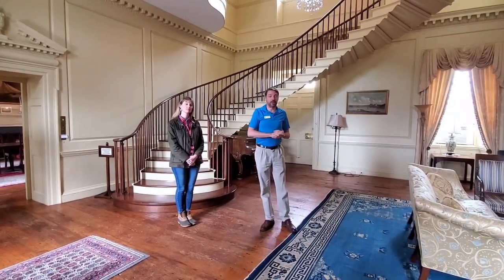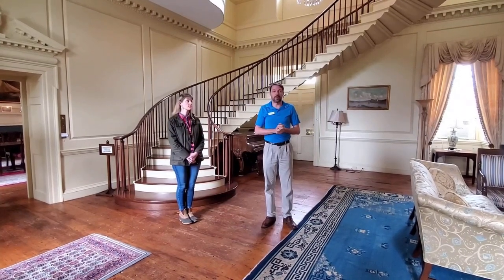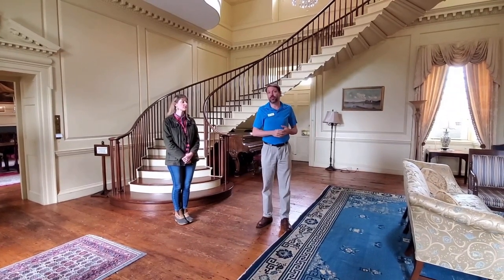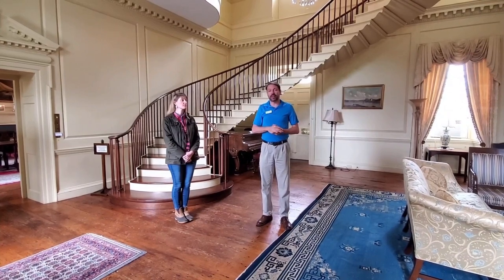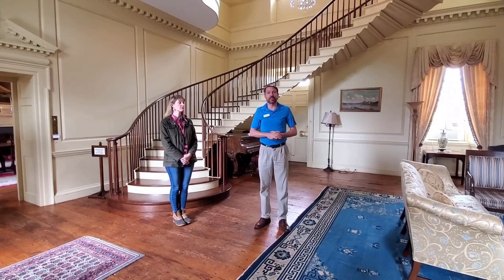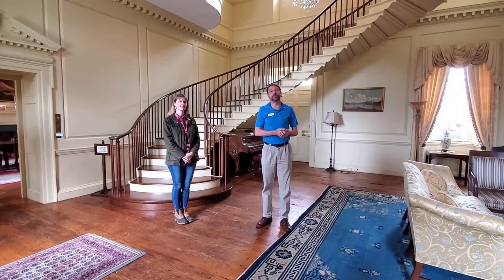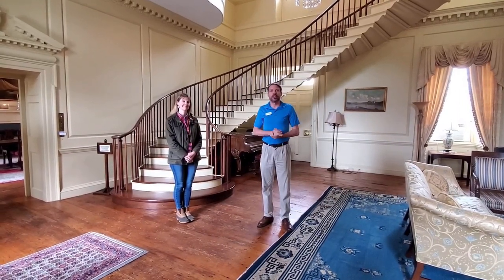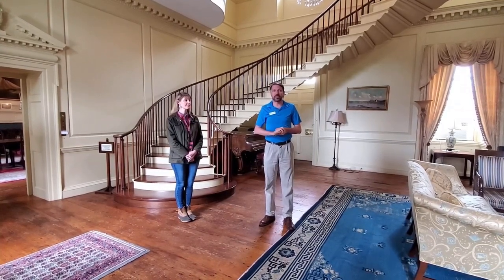This house stayed in the Burwell family for a long time. During the Civil War, both Union soldiers and Confederate soldiers had encampments right here on the property. Stonewall Jackson himself had an encampment here on the property, and George Burwell, who was then living here, asked him if he would like to come inside and have his quarters in the house. But Stonewall Jackson decided he needed to stay outside with his troops.